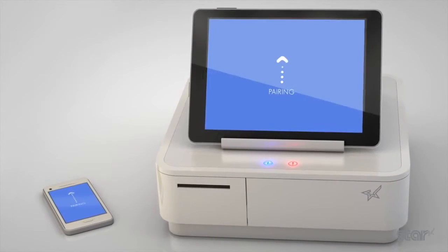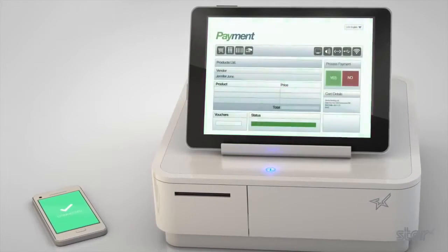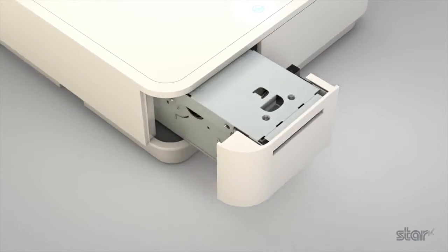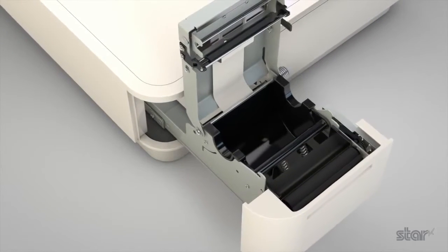Effortless Bluetooth pairing with smartphones or tablets provides a swift setup to maximise trading time. The sophisticated printer on the MPOP focuses on smooth loading and use, with a simple drop-in top load.